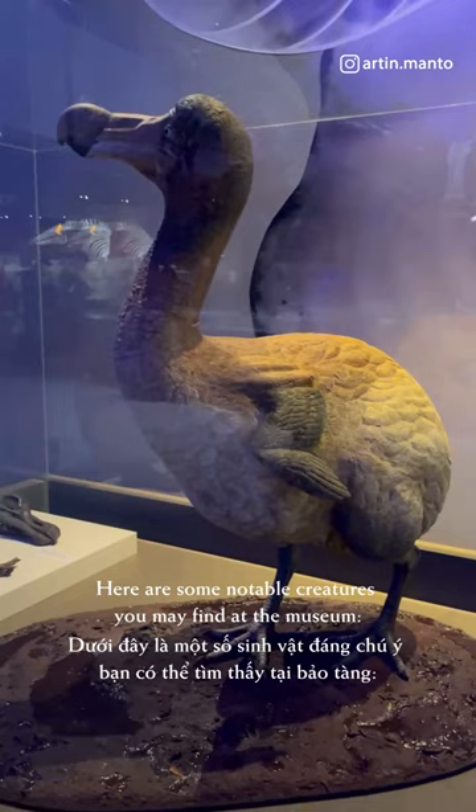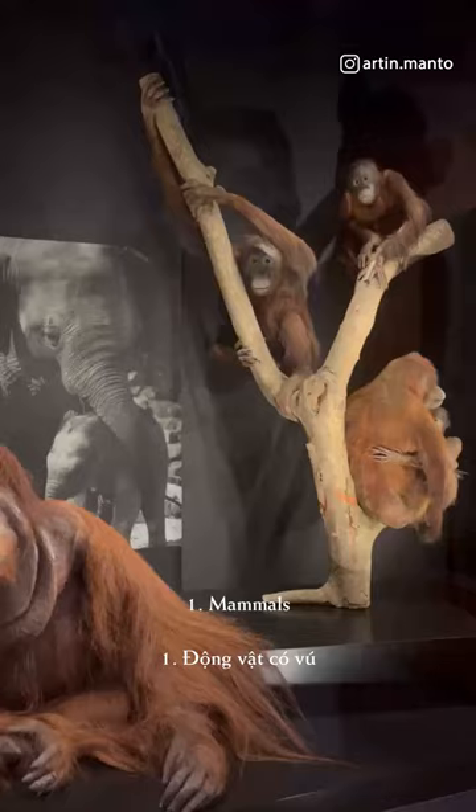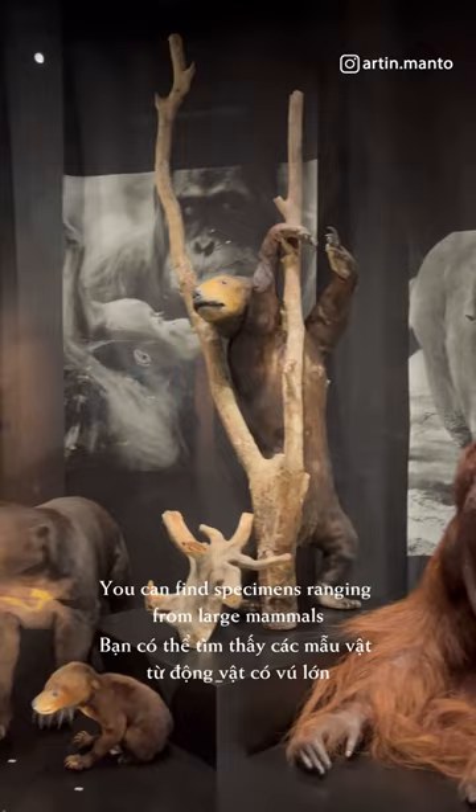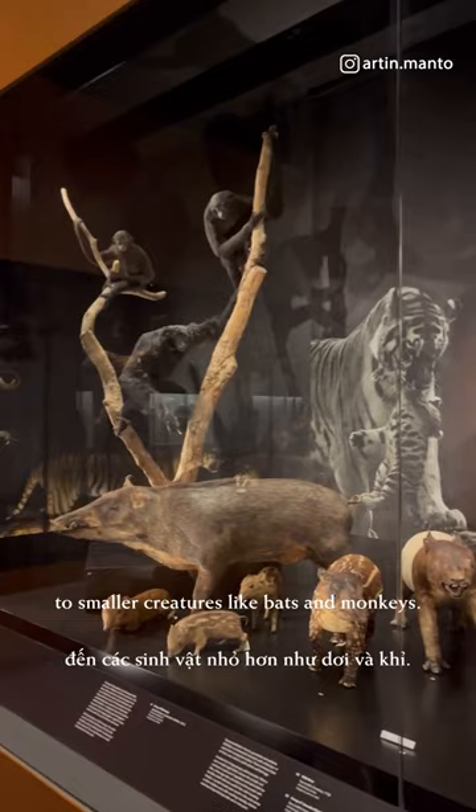Here are some notable creatures you may find at the museum. Mammals: the museum showcases a diverse collection of mammals from around the world. You can find specimens ranging from large mammals such as elephants and whales, to smaller creatures like bats and monkeys.